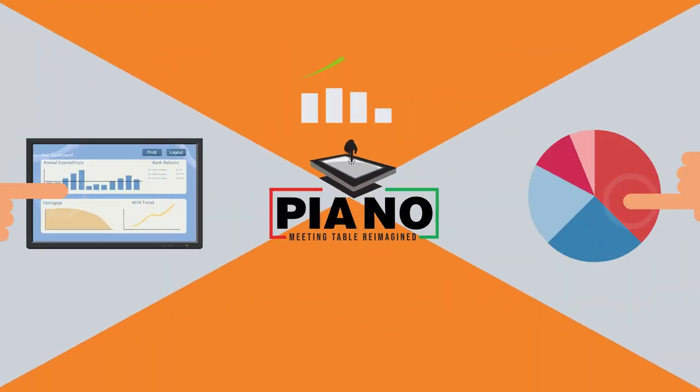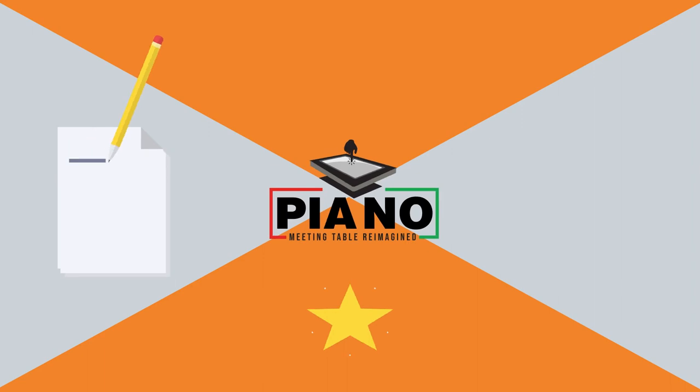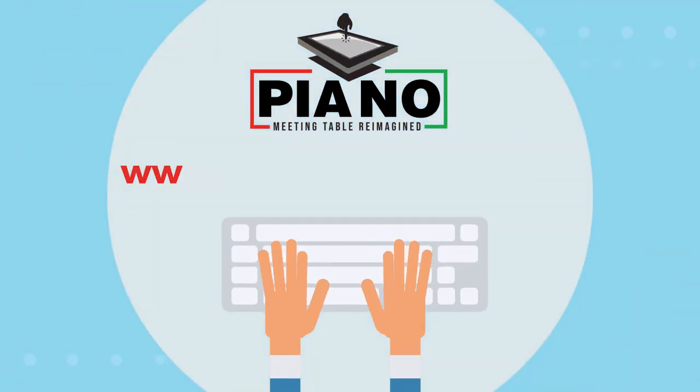Piano also allows you to make the best out of its features, taking your creativity to another level. It allows you to create notes, drawings, and add labels to your presentation using handy tools.